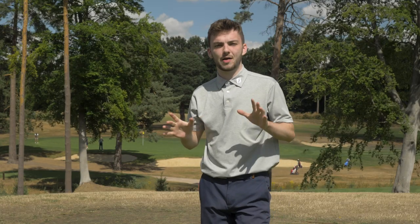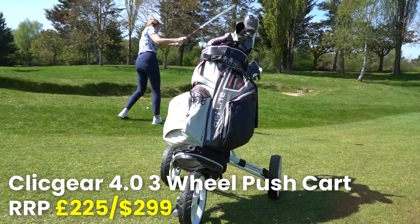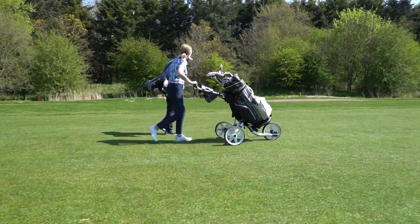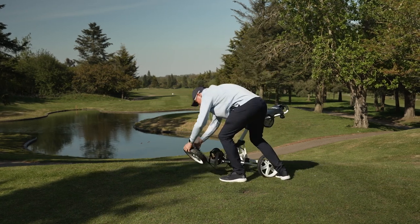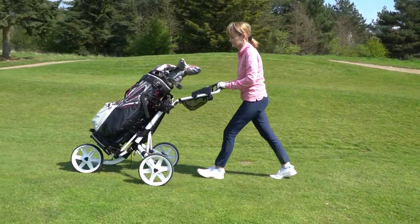Finally for the best push carts of 2022, the Clicgear 4.0 three-wheel push cart. This is a really comprehensive push cart — you get a lot of cart for your money, including great storage, a really sturdy frame, and big wheels that make it glide fairly effortlessly across the fairways or rough. Out of all of them I've spoken about, this is probably the easiest to push. The only caveat is that it does take a while to get used to assembling — whereas the others are one or two clicks, the Clicgear is a little more complex, but like anything once you've done it a couple of times it becomes second nature.